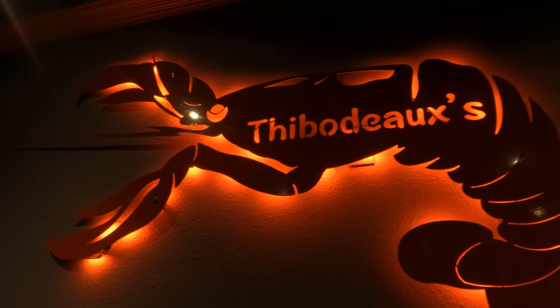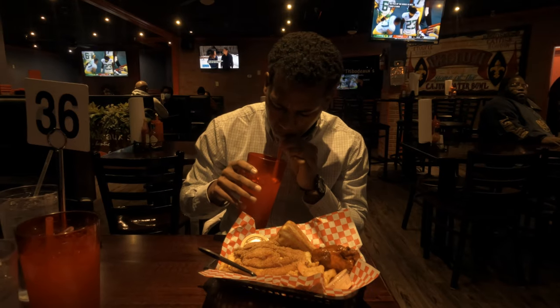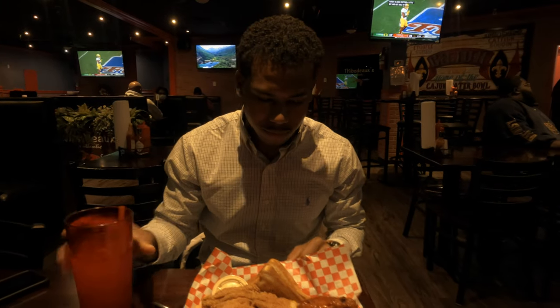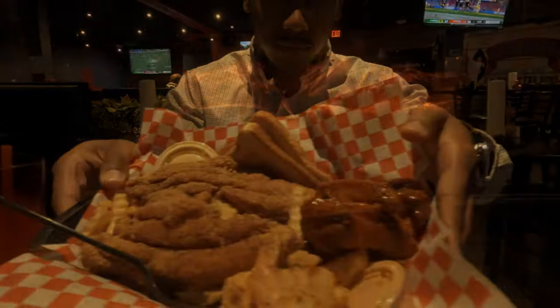Let's not forget this is a restaurant, so I have to get into the food. They have a plethora of different Cajun style foods — from catfish and fried okra to shrimp and chicken wings, to corn fritters, to peach cobbler and Kool-Aid. Oh my goodness.